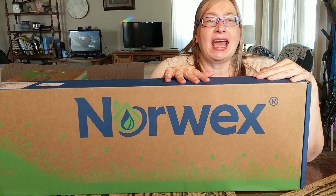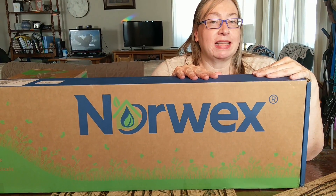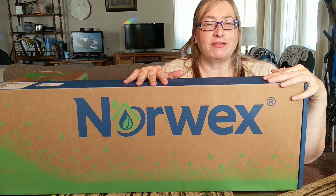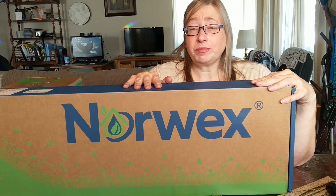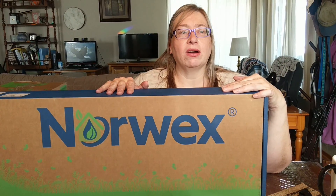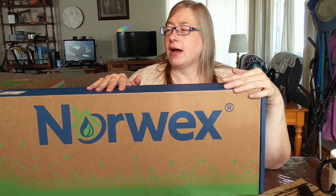Hi, Lisa Redding here. I have joined Norwex recently to sell as an independent consultant, and my upline Felicia asked me to record a Facebook Live video. We did some testing with live and with YouTube and the quality was just not as nice, so we are doing this recorded and then I'll post it later.